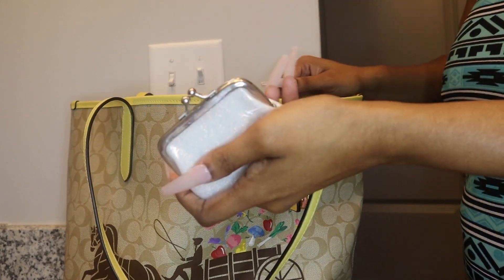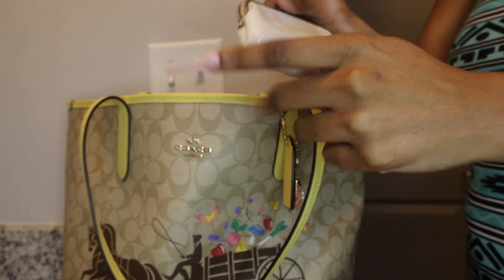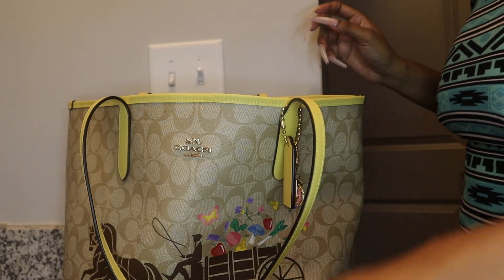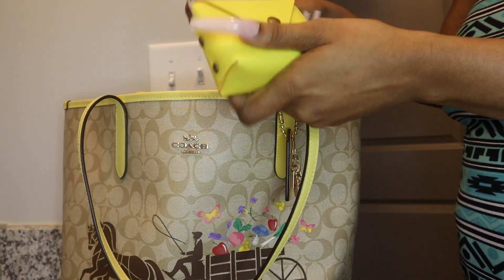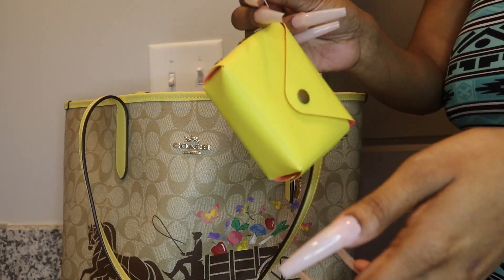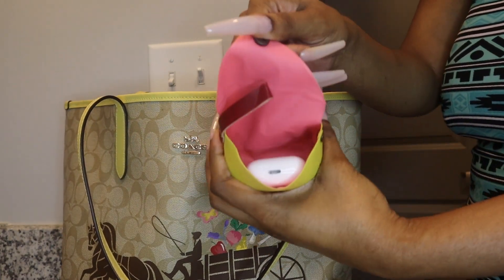I have my white coin purse with a little glitter stick — so cute! And this little yellow pouch where I carry my AirPods.